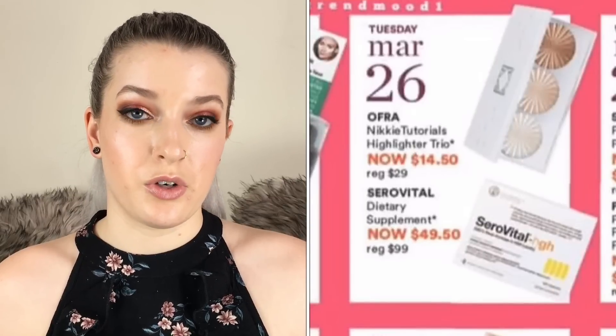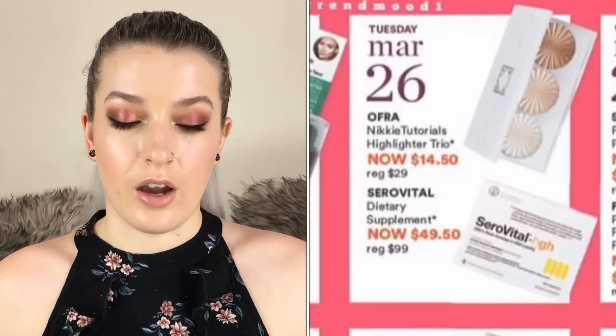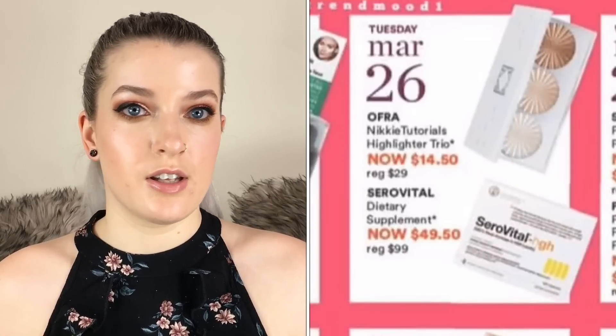On March 26th the Nikki Tutorials highlighter trio is going to be $14.50. I really love their highlighters — I have the Beverly Hills and the Rodeo Drive, so I'm thinking I might pick up that trio because I just love the formula, it's very smooth and not glittery.